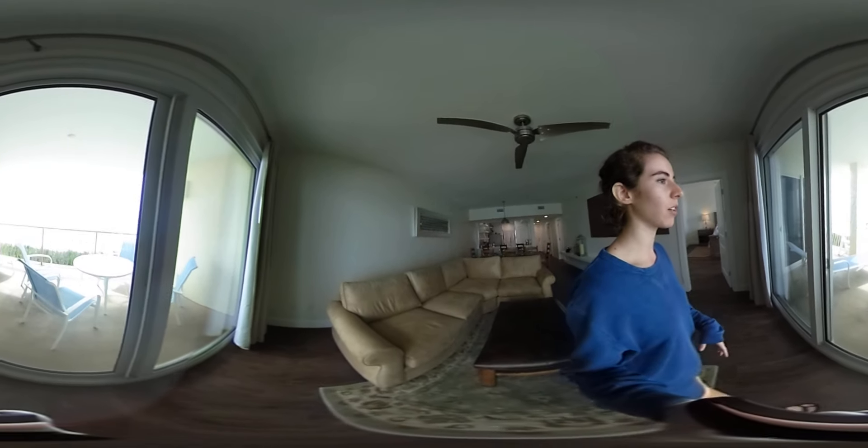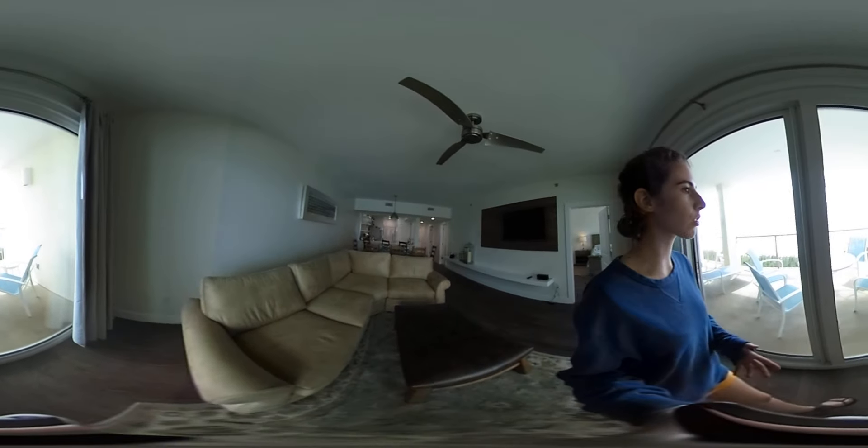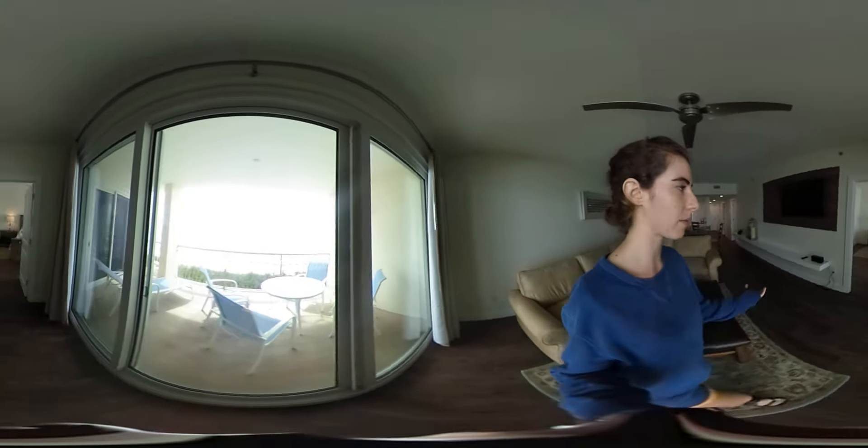Hey there, I'm going to give you a tour of our apartment here at Rosemary Beach. This is a 360 video tour, so you can scroll up and down and to the sides to have a better experience of the tour.